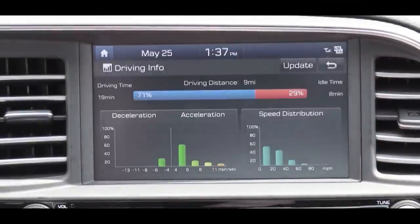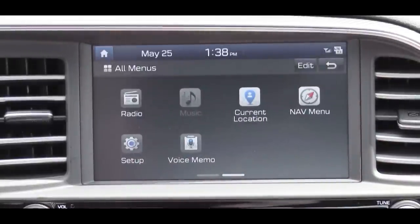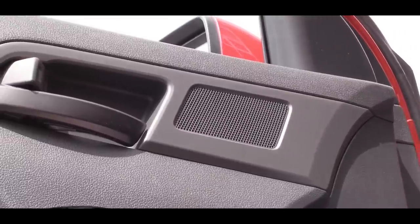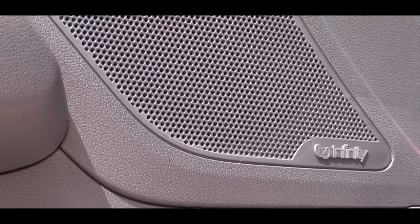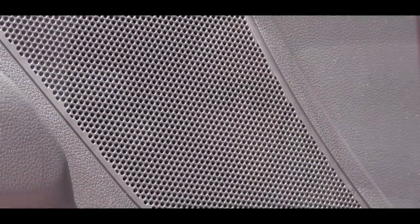You can also check climate control info and radio settings on the display. The standard sound system is six speakers, but the premium package upgrades to an eight-speaker Infinity system with a subwoofer — which we have today. Let's turn on the radio and test the clarity of this eight-speaker Infinity sound system.